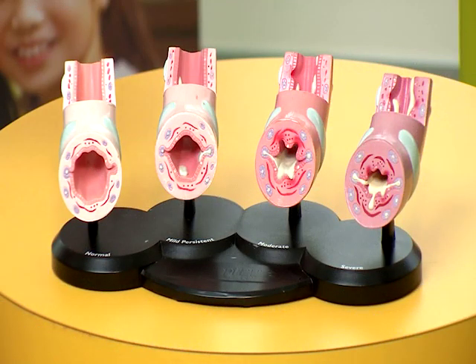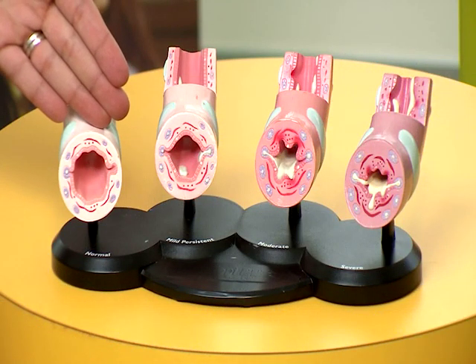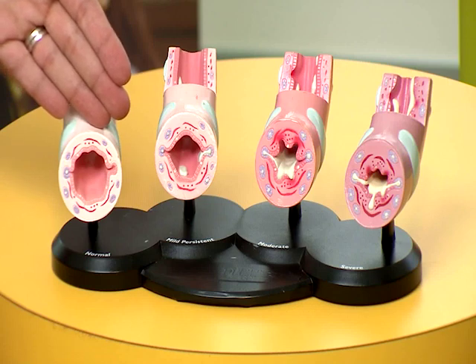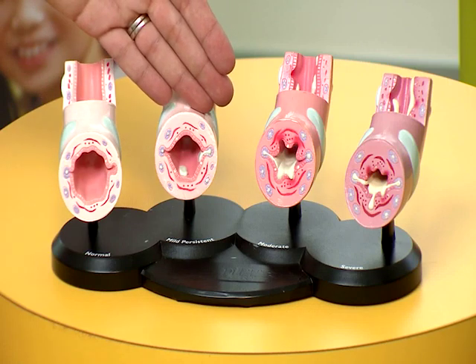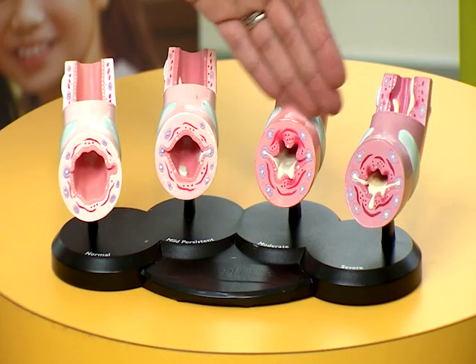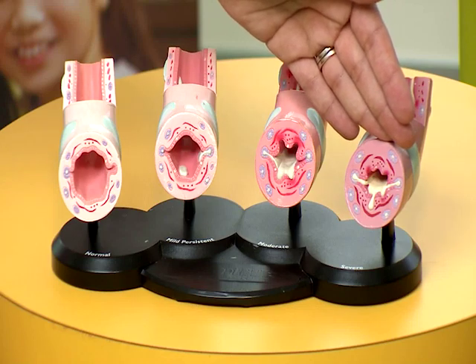What happens during an asthma attack? Typically, your airway is nice and open — there's no swelling and there's no restriction for the air to come in and out. As the child starts coughing or as it comes close to a trigger, it starts swelling up and building mucus, making the airways narrow and not allowing air flow to come in freely as it would when there are no triggers.